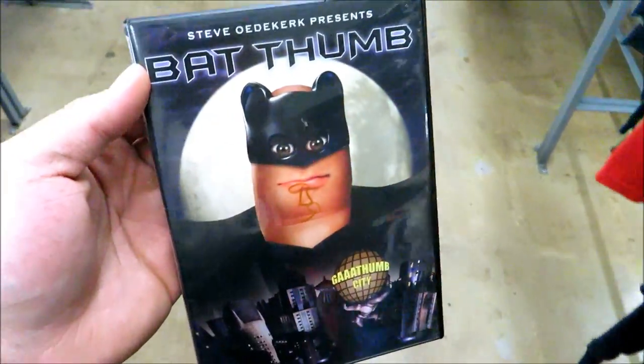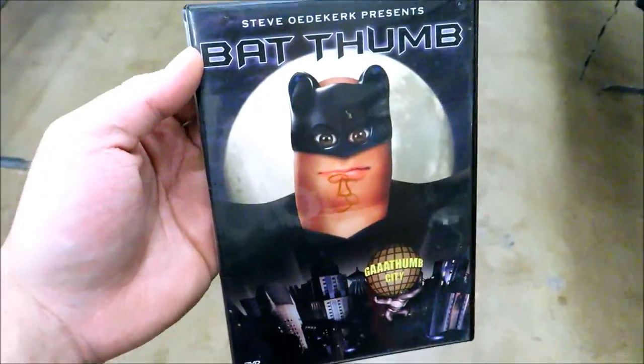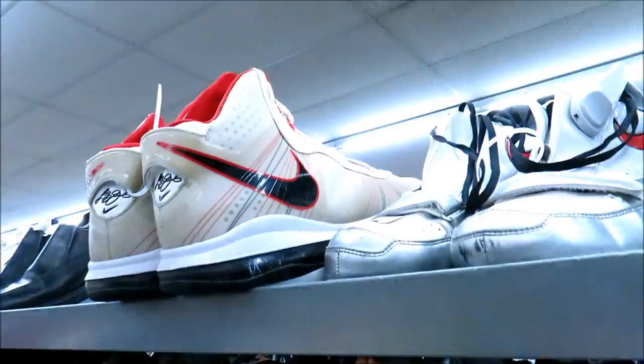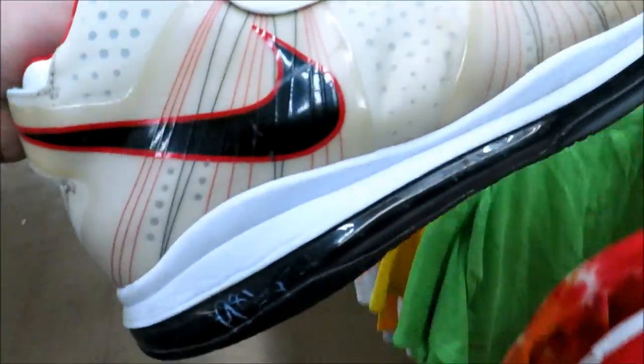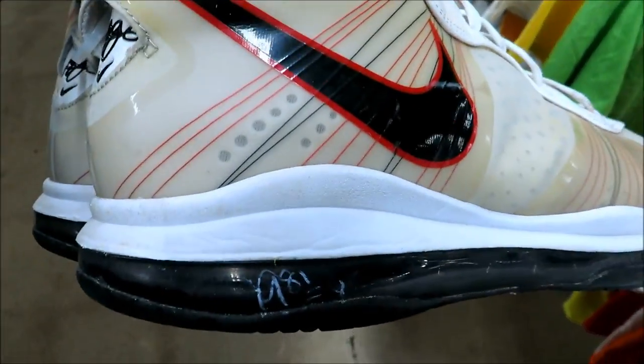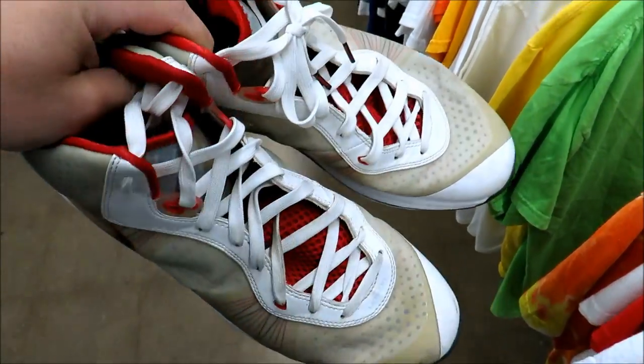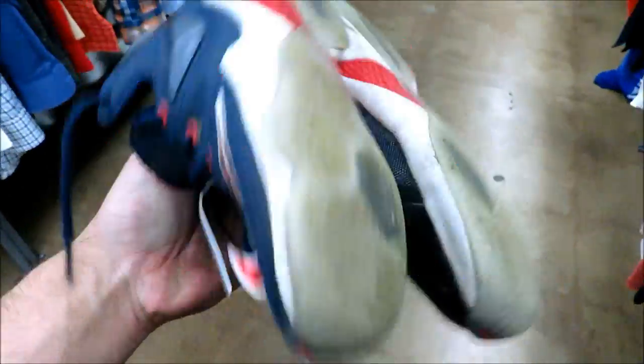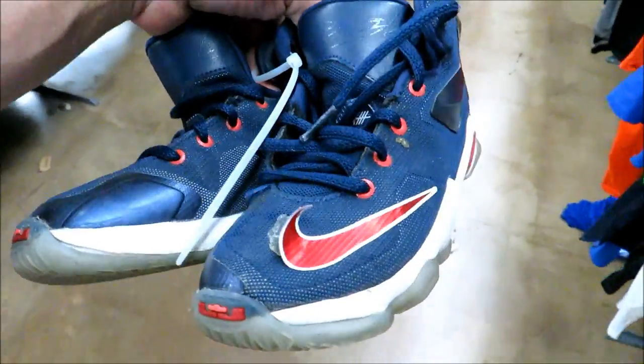Alright guys, what is this — what did I just stumble upon? They got these LeBron 8 B2s — they want 20 bucks, but they're size 14 and pretty yellowed. They also got these USA LeBrons, size 13C youth, for $9.99.